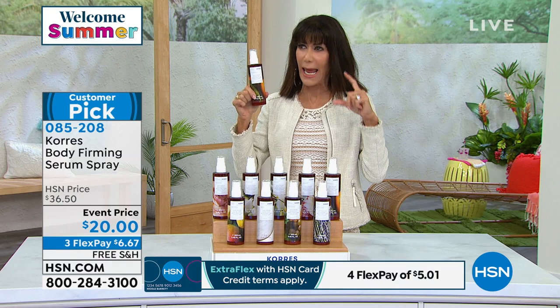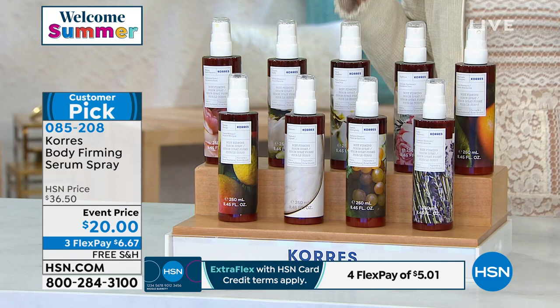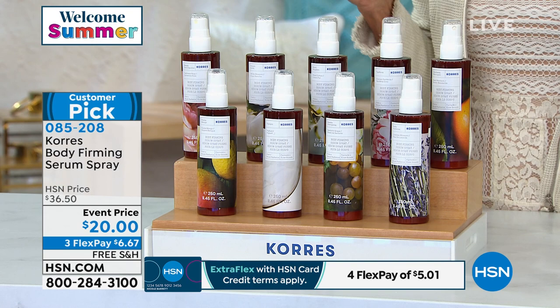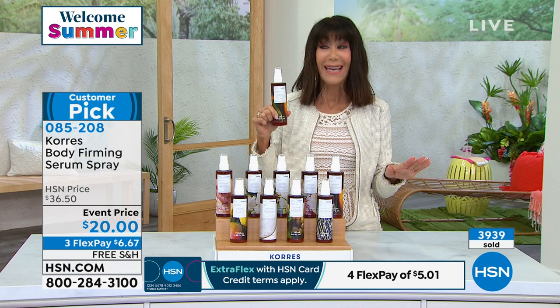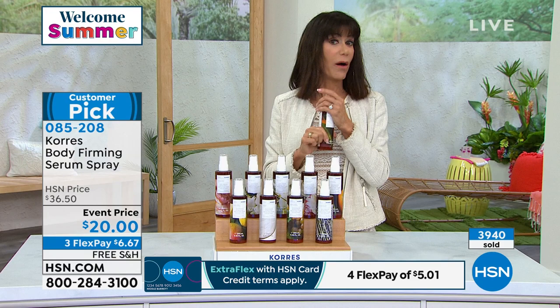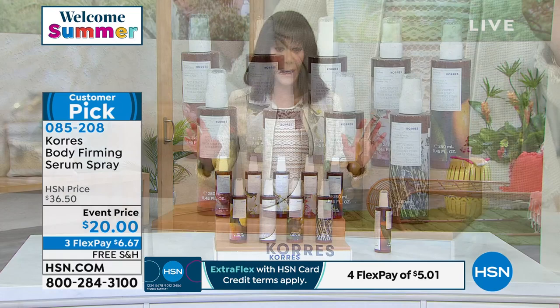You're looking at 24 hours of hydration in a big 8.45 oz bottle. When we launched it we had the 4.5 oz. It's regularly $36.50 — a steal for 8.45 oz. But not today. On this last day of the visit, as we kick off the first day of summer, it's $20. That's $6.67 per flex pay on any credit card. A tiny little bit goes a very long way and you can turn it upside down to do your legs.